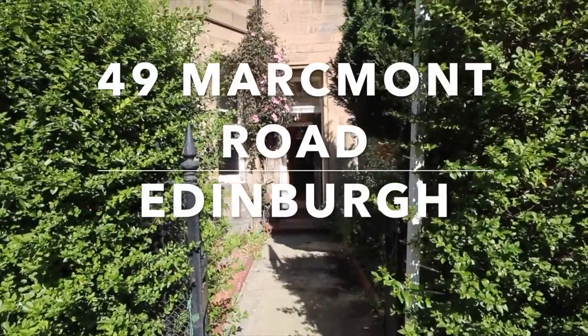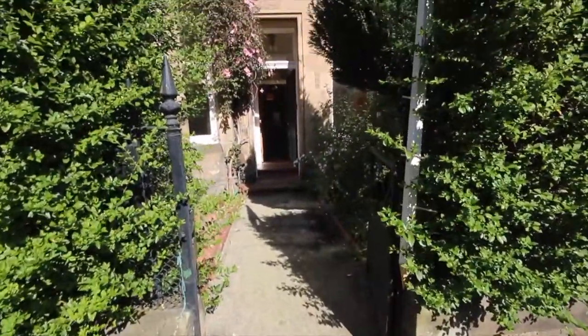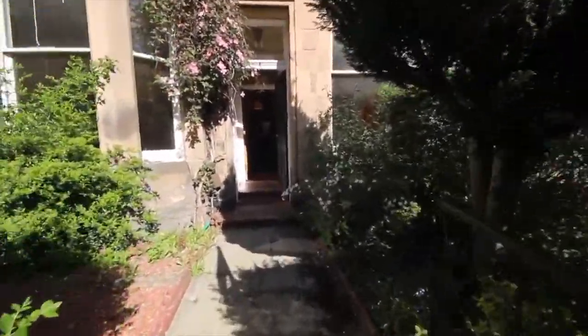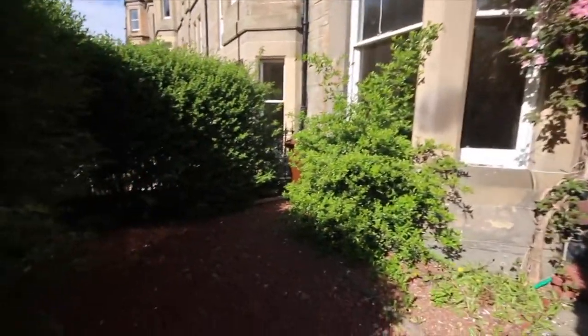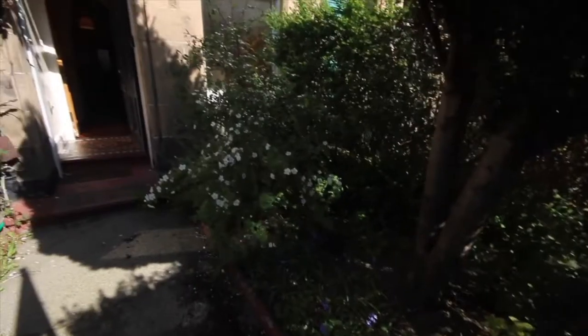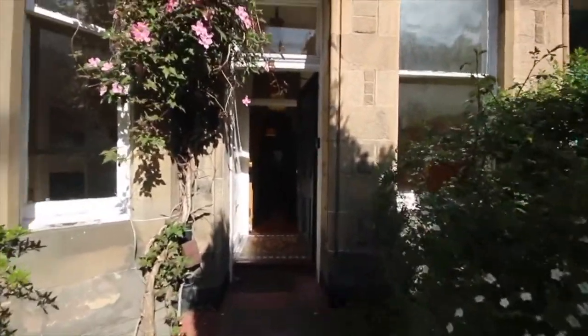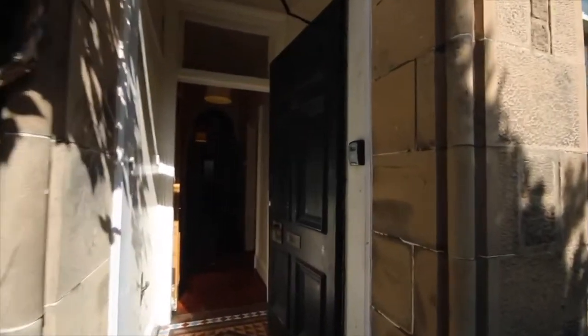Welcome to our video tour of number 49 Marchmond Road in Edinburgh. We're going to start outside the property so you can get an idea of the front garden, which is a little overgrown at the moment but still a beautiful space. This is a three-bedroom property with an HMO license and gas central heating.